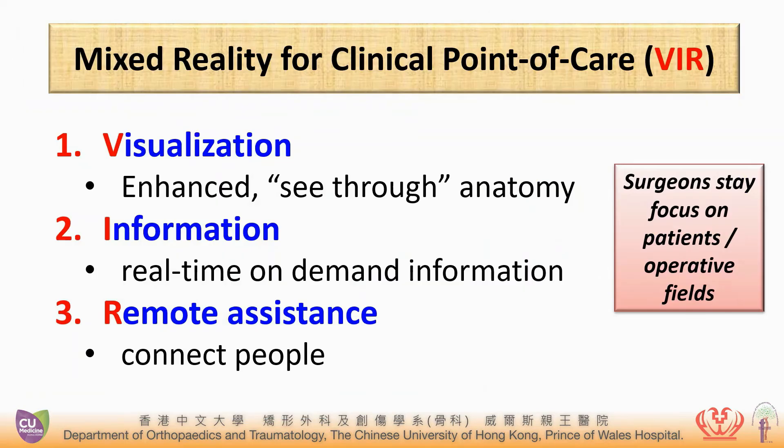Because of these special features of mixed reality, it allows clinical point of care, so the surgeon can stay focused on the patient or operative fields.